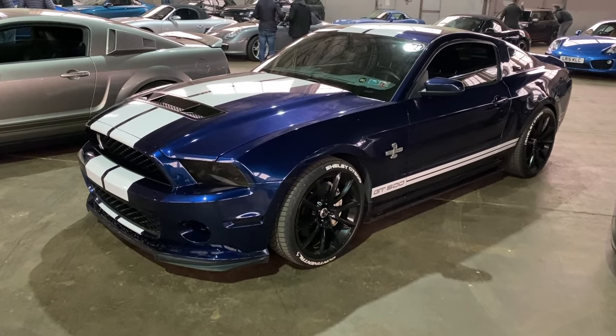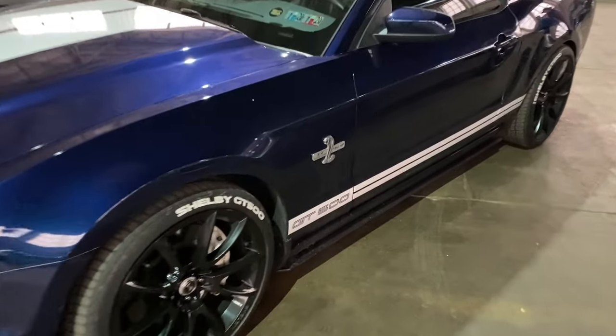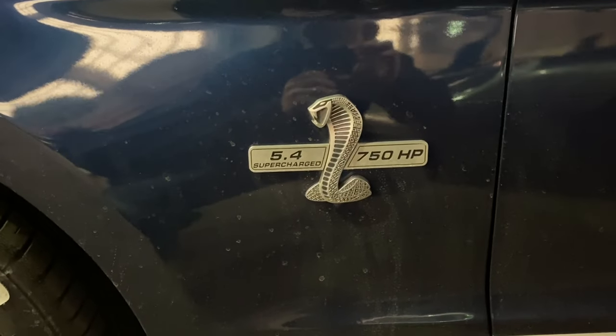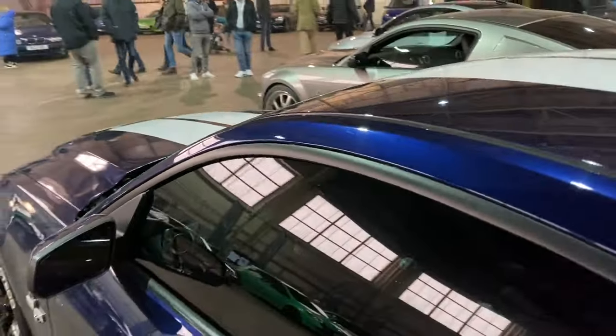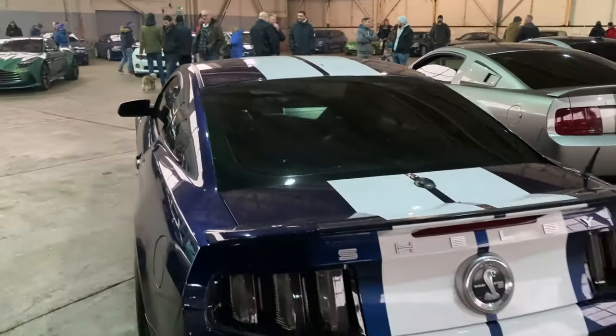This very shy and retiring-looking Mustang doesn't just shout its power - it absolutely screams it. 5.4-litre supercharged, 750 horsepower. That is all we need to know, and it does look pretty immense, doesn't it.